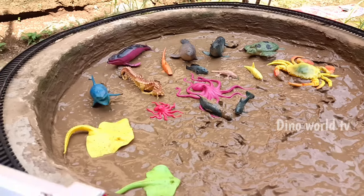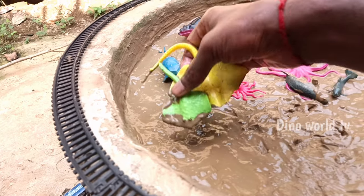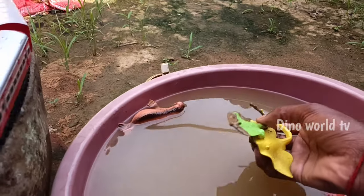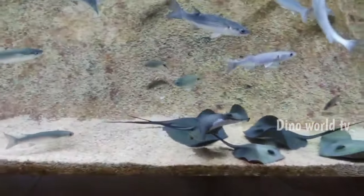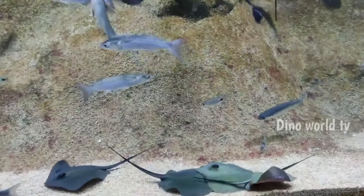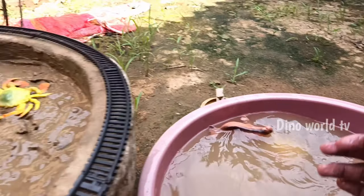So get the next sea animal out of the mud. A stingray fish with child! Stingray fish — flat-bodied marine fish with a venomous tail. Let's watch it now. Here we go, stingray fish and child!